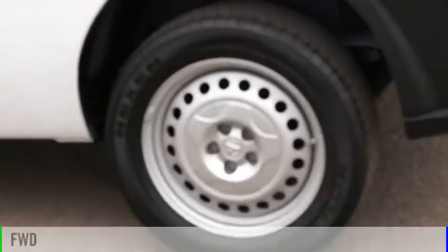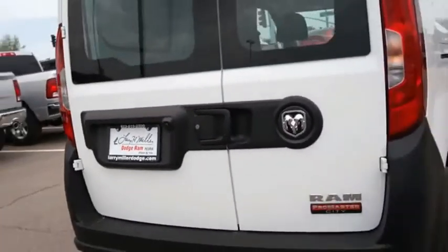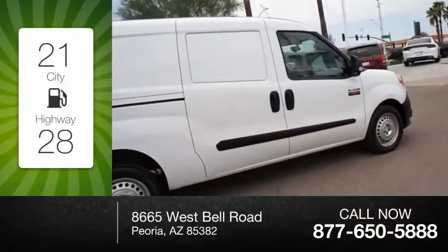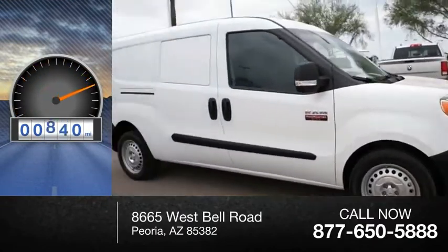This vehicle is powered by a front-wheel drive, four-cylinder, 2.4-liter engine. Great fuel efficiency saves you money by requiring fewer trips to the gas station. This vehicle has less than 1,000 miles.